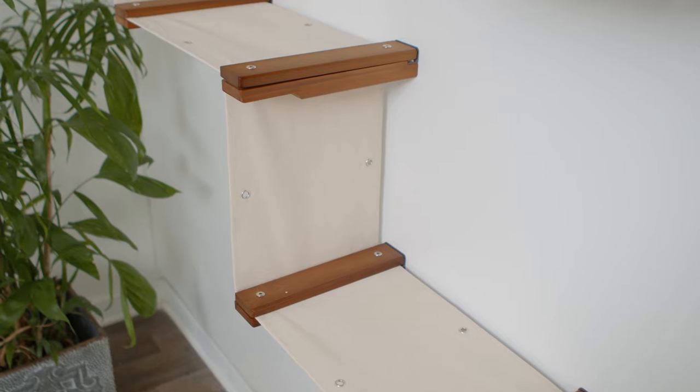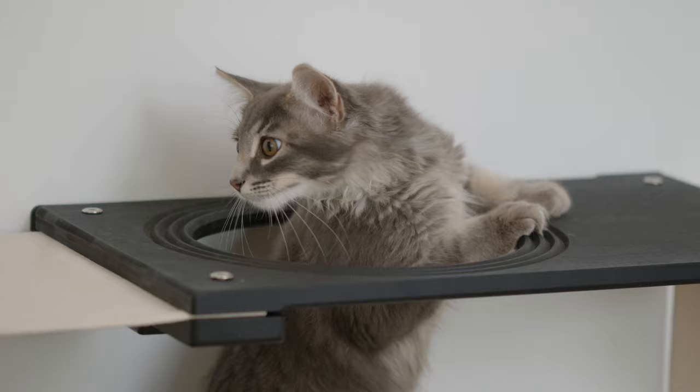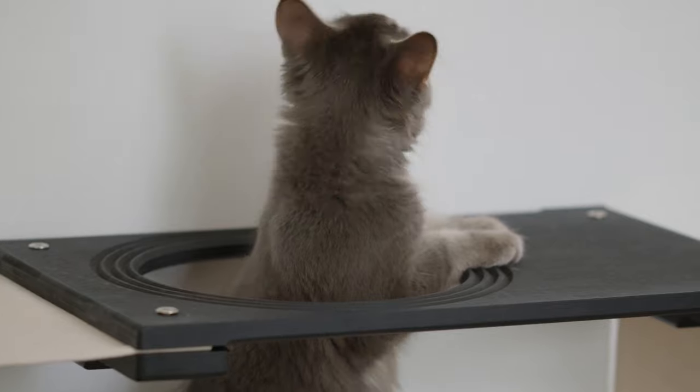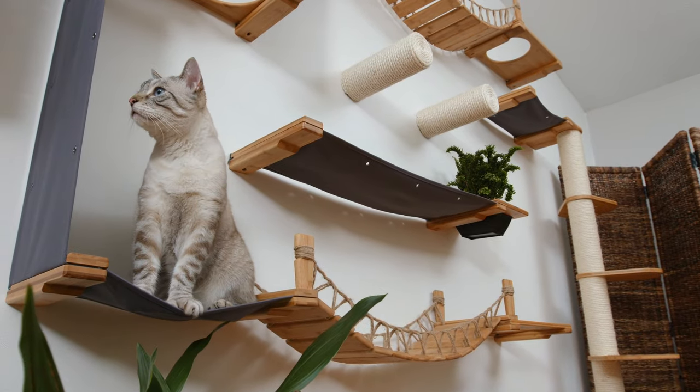Our third generation of cat furniture is the strongest, most versatile collection we've ever created. We've developed this latest collection by studying 7 years of customer feedback and with the help of rigorous testing by our cats at home.